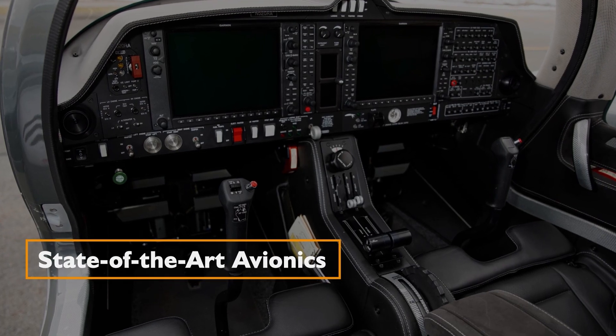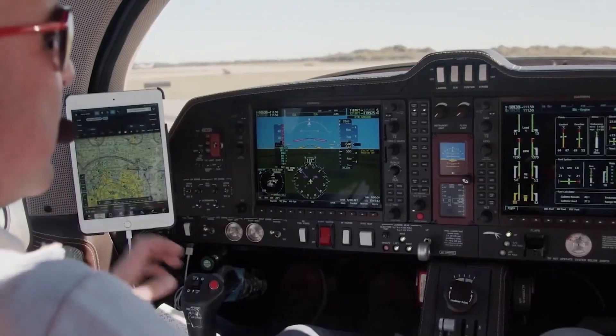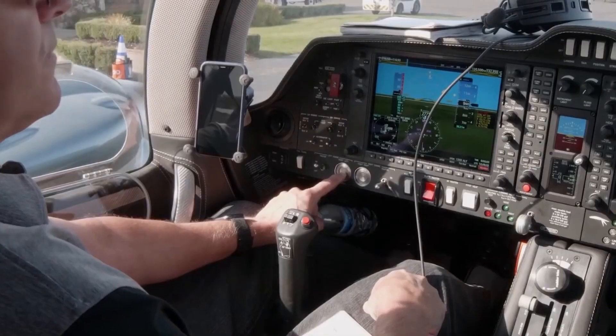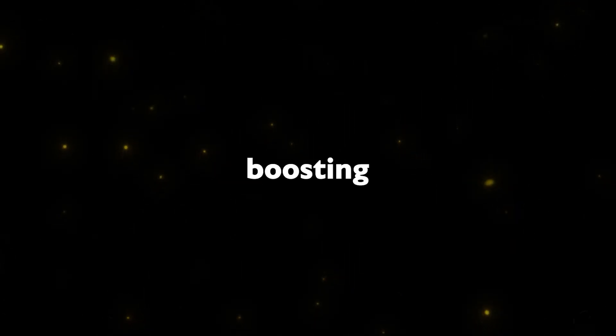The DA62's flight tech incorporates a Garmin G1000 NXI with a standard GFC 700 three-axis automated flight control system, enhancing control and reducing the pilot's workload. Avionics options include integrated weather radar, air traffic detection, and synthetic vision, boosting safety and situational awareness.